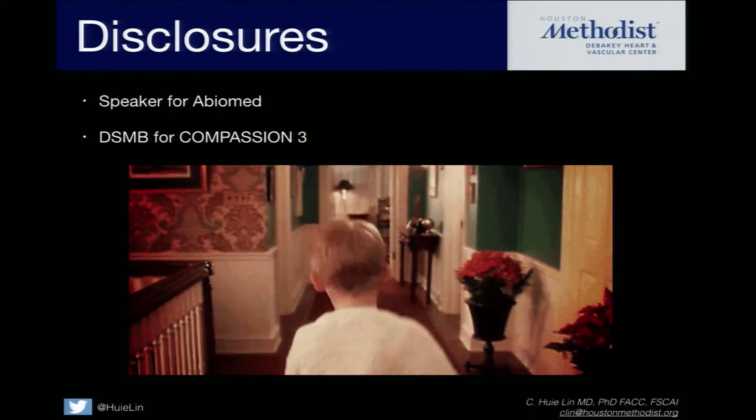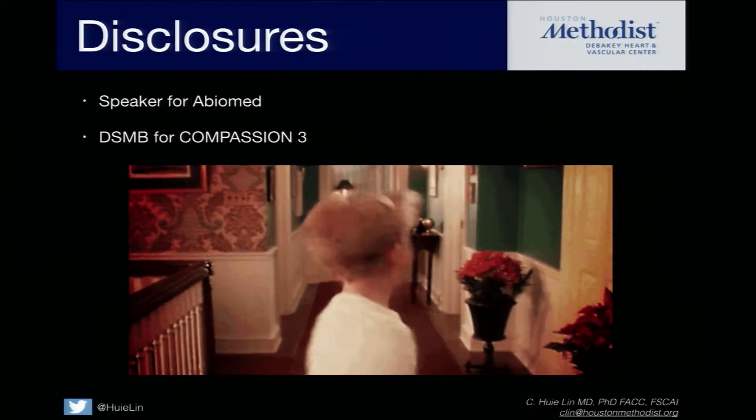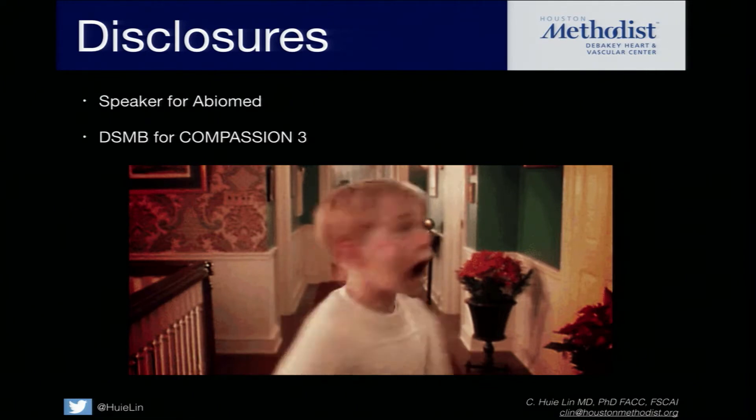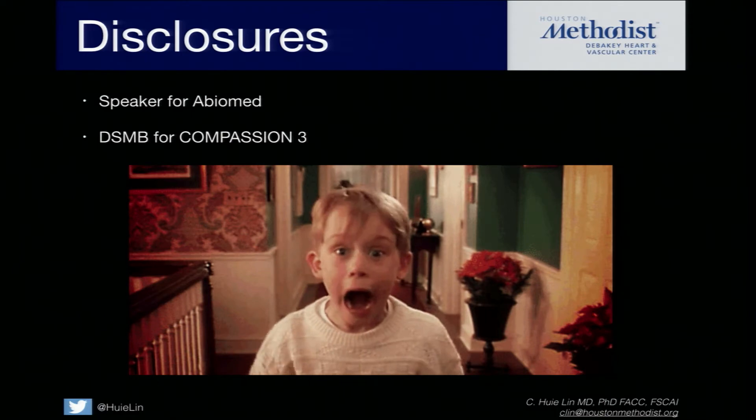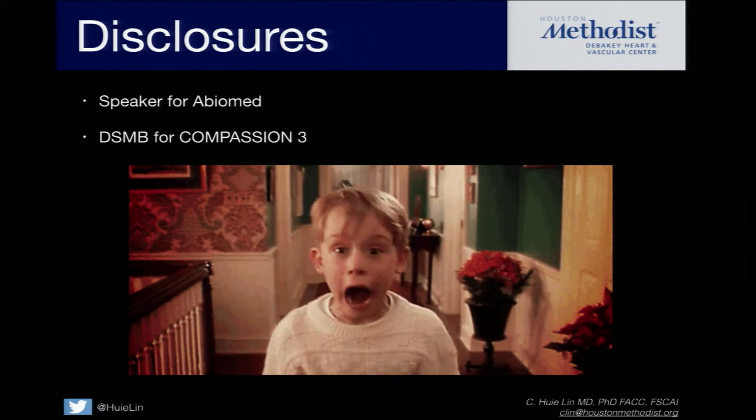This is what most of you think when you think about adult congenital heart disease, because everybody avoids my cases in the cath lab. Everybody goes running and all of a sudden all the fellows are running in the hallway towards room one. Heart failure is probably easier to do at that point in time.